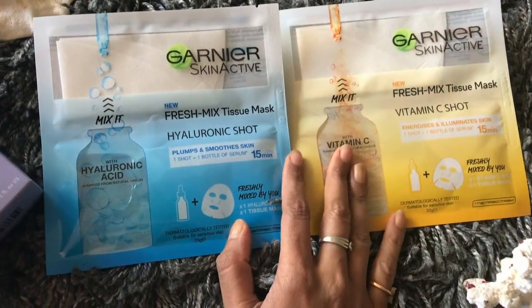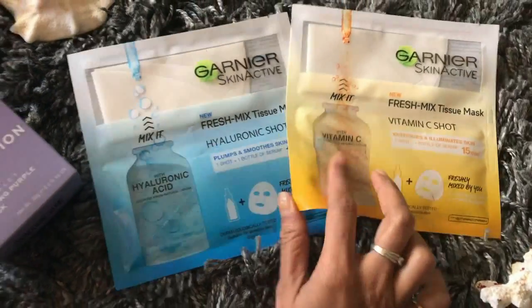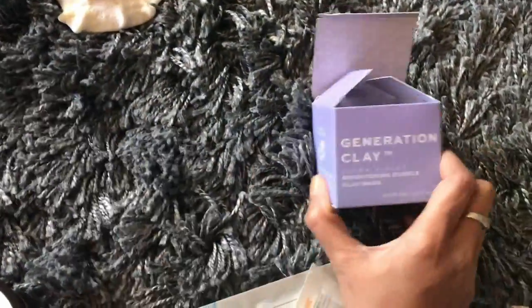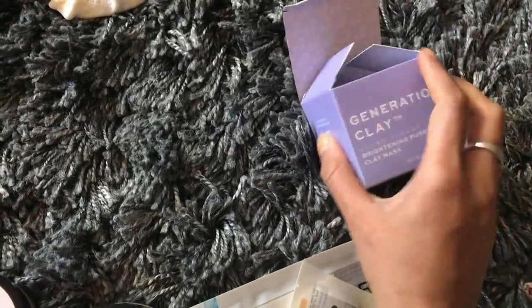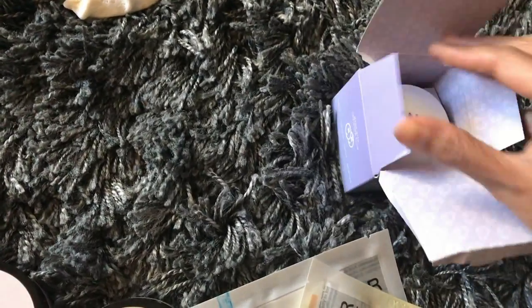And who doesn't know Ghania — sorry guys, excuse my voice. There's the Ghania shot as well as the vitamin C shot, which seems interesting. Then this mask, which I've already started using, is the Generation Clay brightening purple clay mask. I'm already loving the results — it's so promising, guys.